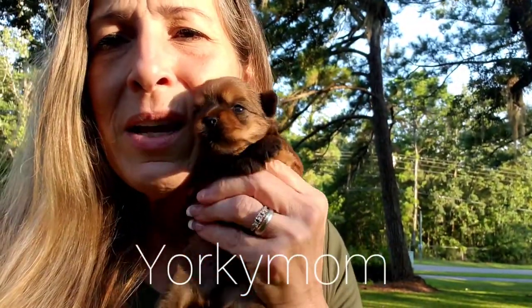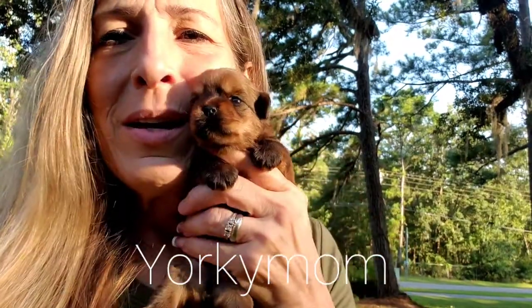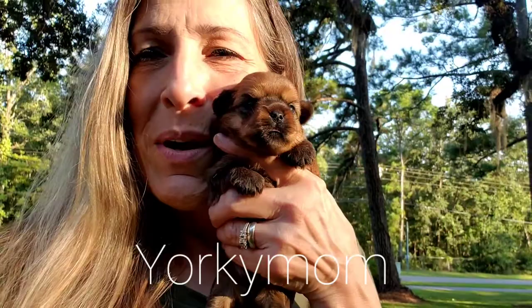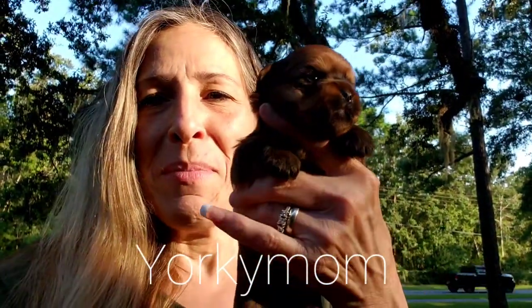He does not have the pant face like Bubbles' little boy does. And there's his pup date video. Y'all have a great afternoon. Bye!